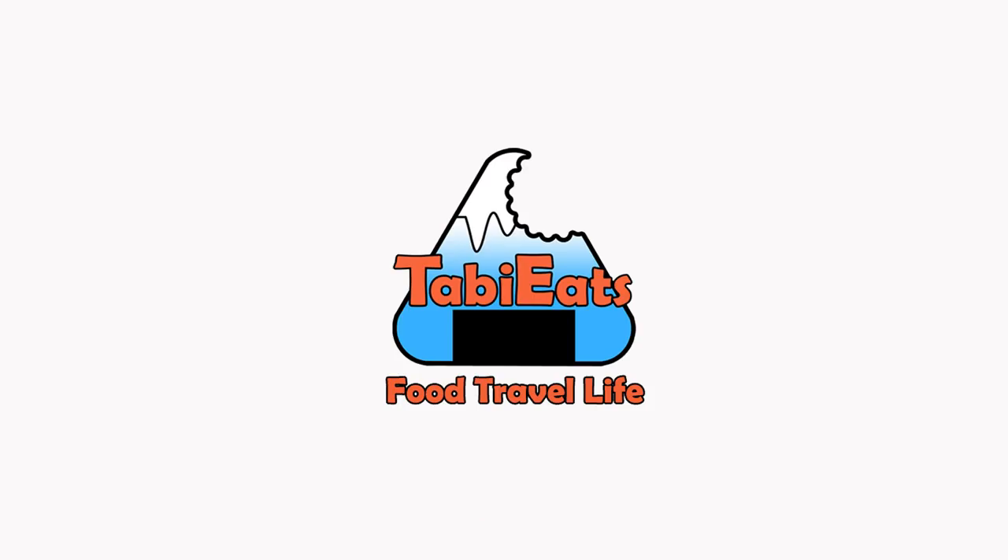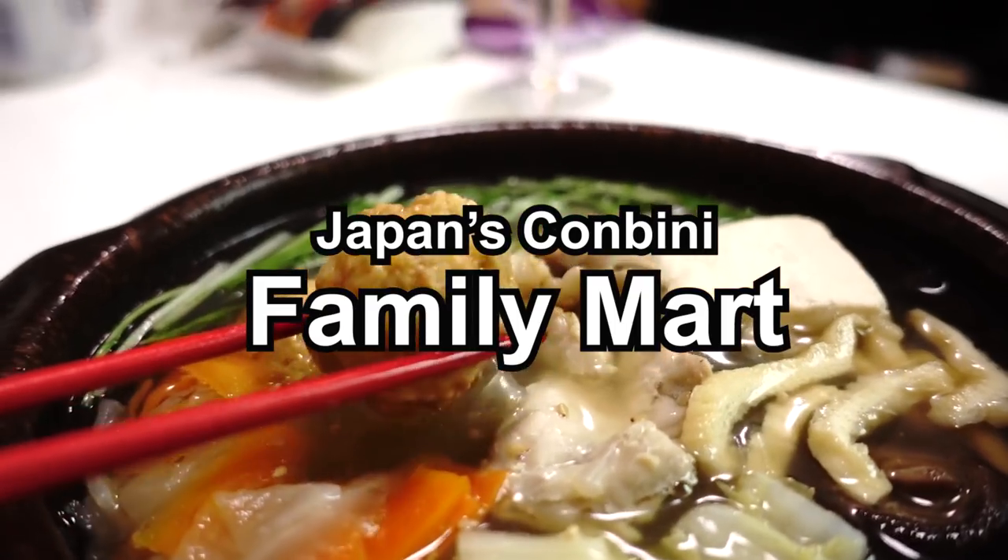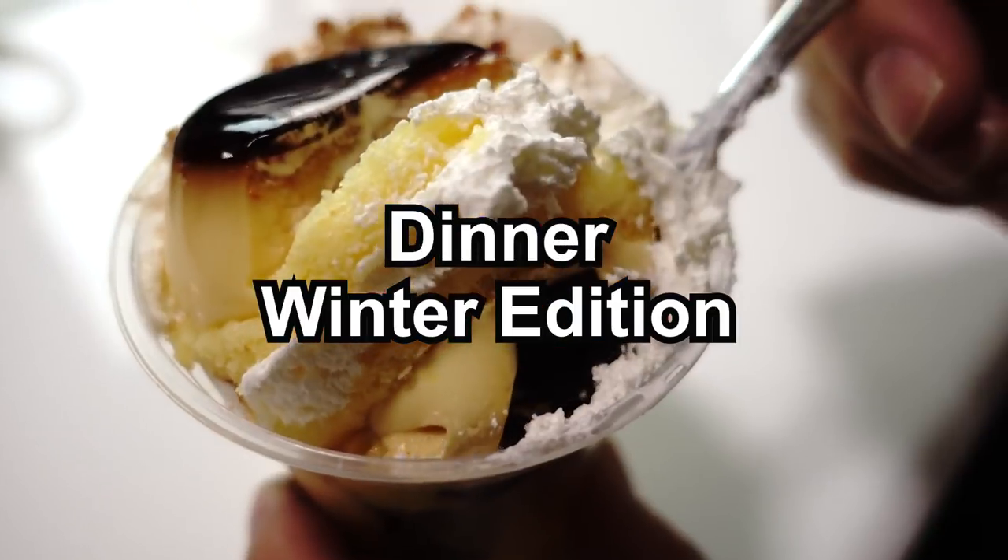Hello guys, welcome back to another Japanese convenience store food haul. Today we're going to be trying out some winter items from our local Family Mart. Family Mart is one of the three big convenience stores here in Japan. If you're visiting, make sure to visit one of these stores because I guarantee you will find something that you like. If this is your first time and you enjoy these kind of videos, don't forget to subscribe and press that notification bell so you get notified every time we release a new video or a live stream.